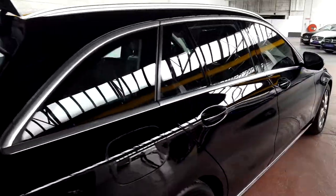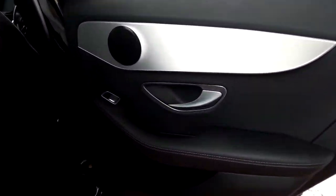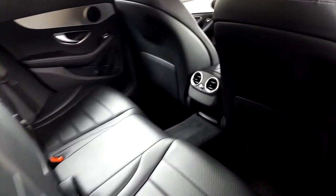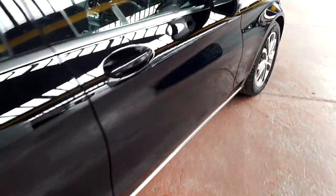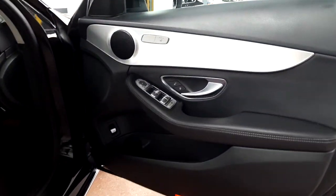Inside, it's got a full leather interior with lovely brushed aluminium and nice chrome window switches and door handles, as well as a centre armrest there in the back. You also have air conditioning controls there in the back as well. It's a really efficient, lovely 2.1 diesel four-cylinder turbo engine, with one-touch windows all around.